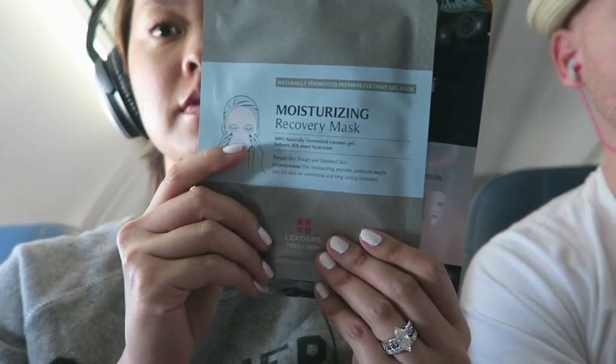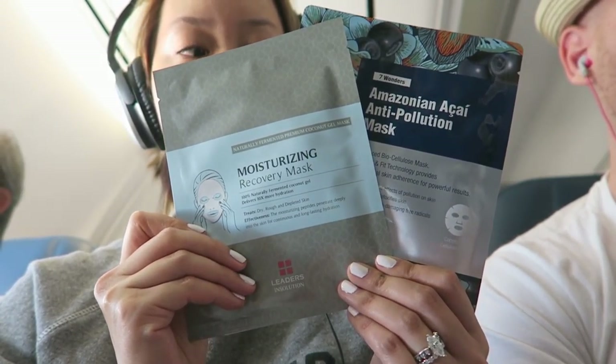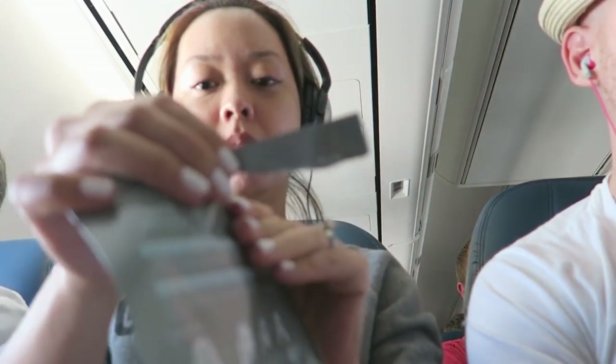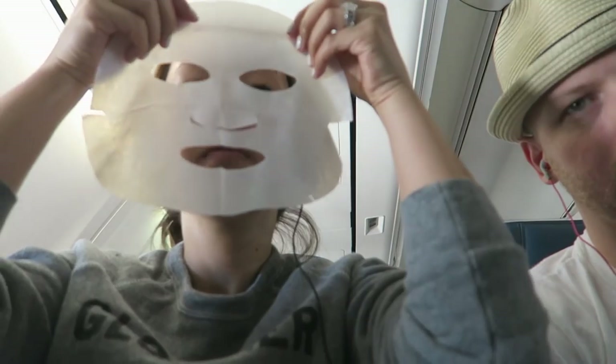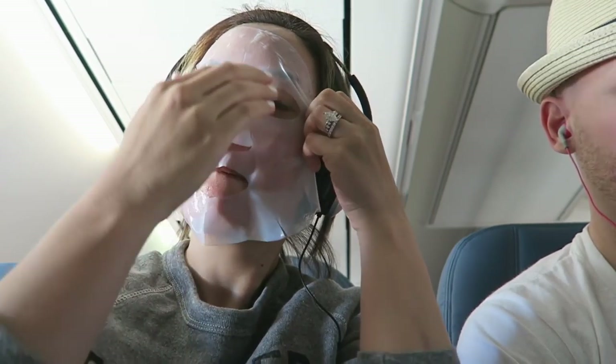I decided to go for the Moisturizing Recovery Mask, which is a fermented coconut gel fiber. This is really, really soothing and very nice on the skin. It holds the moisture and helps retain it a lot better than typical sheet masks. The coconut gel ones and the anti-pollution one both have double-sided netting. You take one side off, apply it to your face, smooth it in as best as you can, then remove the other layer on top. I love how much product there is because I can rub it all over my neck and apply it on my hands — you're going to have plenty to work with.